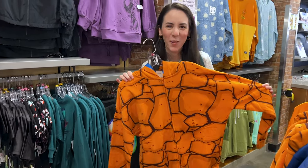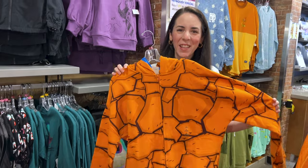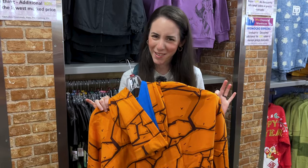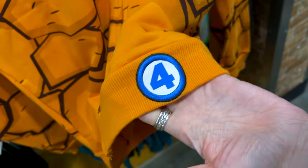Take a wild guess who this is — it's actually from Fantastic Four! His name is Benjamin Grimm but they actually call him The Thing. It has the Fantastic Four logo embroidered on there and it is $30 down from $60.